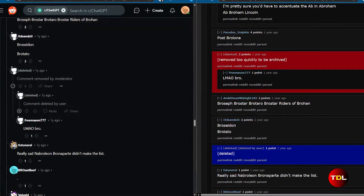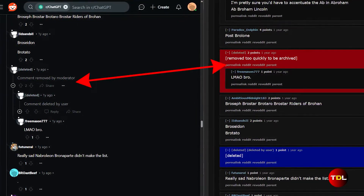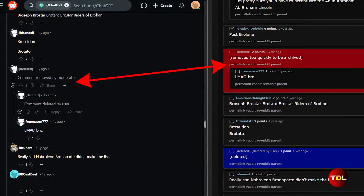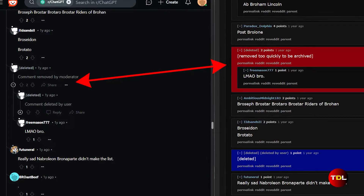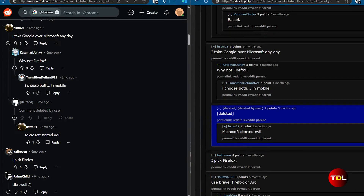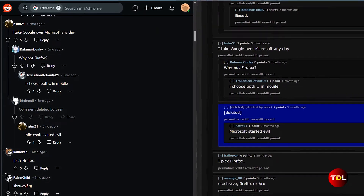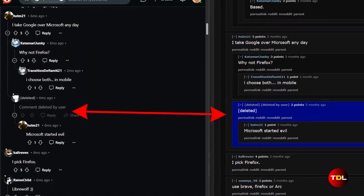Sometimes you'll come across a message that says 'removed too quickly to be archived,' meaning that the Pullpush tool either missed it or couldn't archive it fast enough. It's usually the bots acting on behalf of mods for instant removal. You'll also see deleted comments in blue, which means that the user deleted their comment or even their entire account.